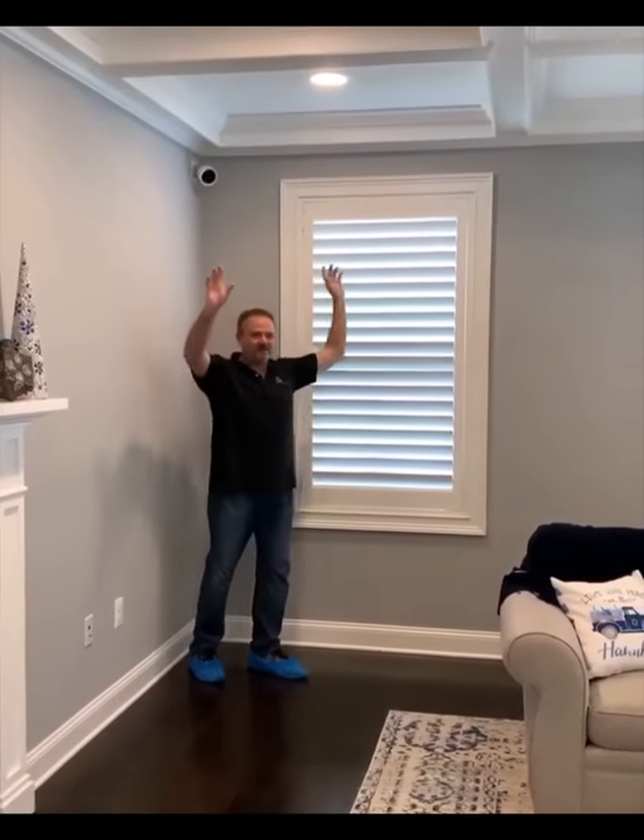Hi, Jay here from Rosen Decorators, and this job is done, and it does not disappoint. This room came out so awesome. It looks like the shutters have always been here.